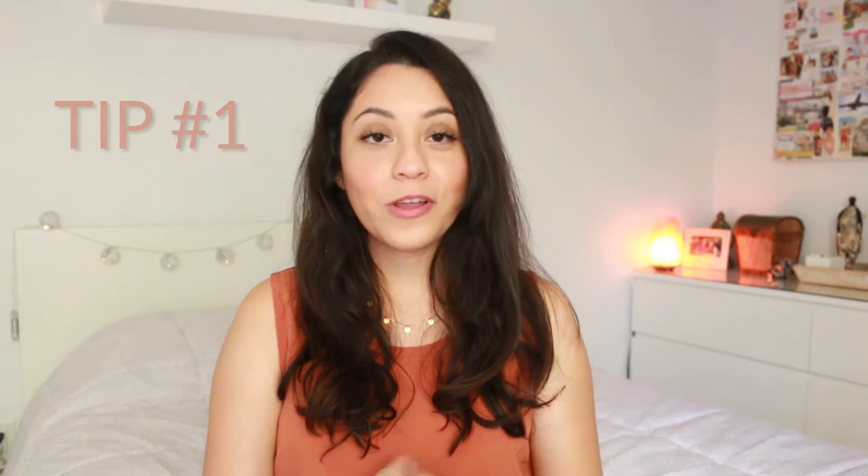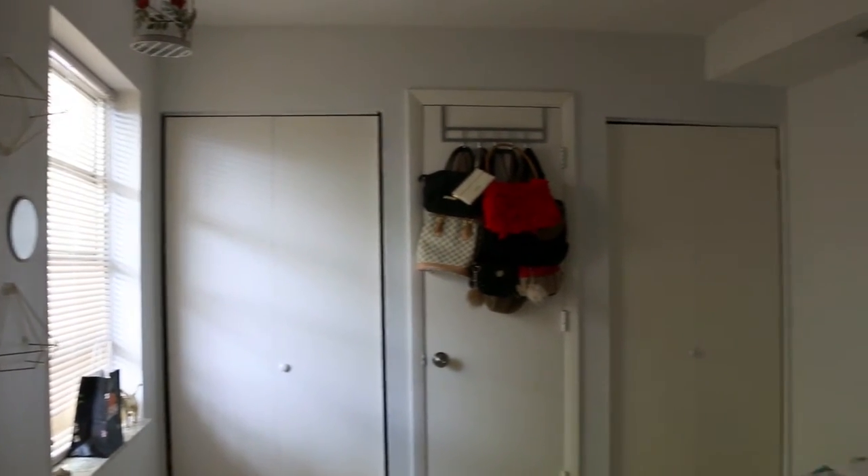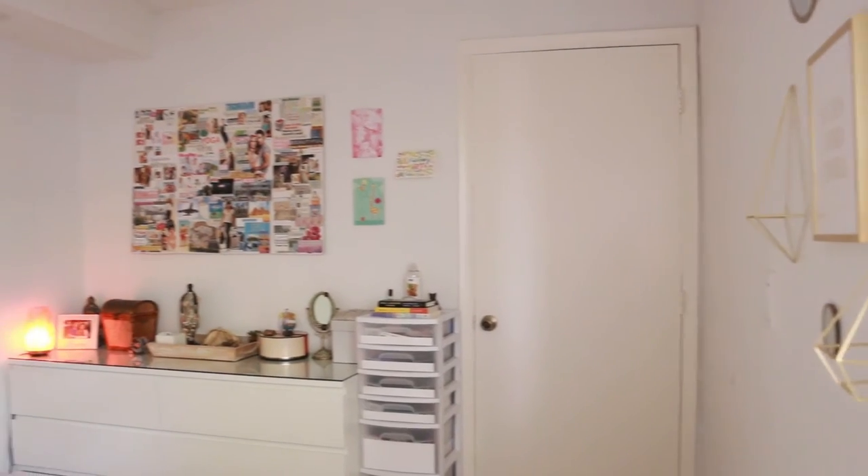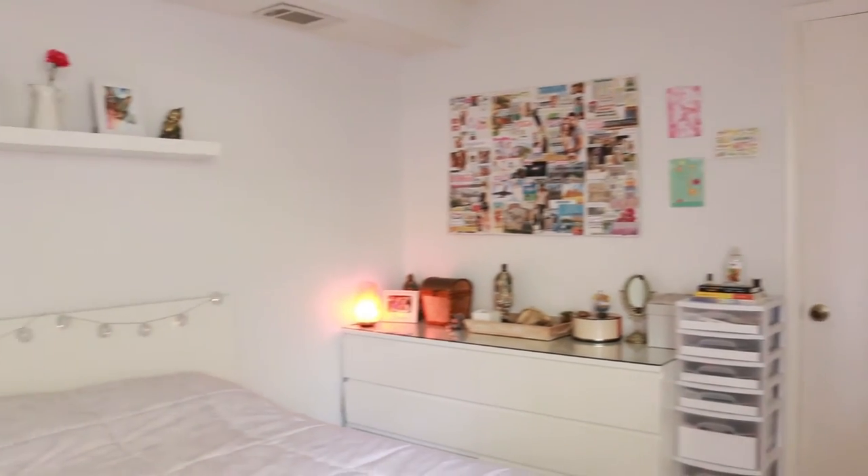Tip number one is to begin with light colors for your space. In my case I don't get a lot of natural light, so the way I made it work is I made everything look white. That gives the illusion that it's bigger and looks welcoming when you come in. Light colors reflect from one wall to the other, bouncing the light and making the space appear much bigger than it is.